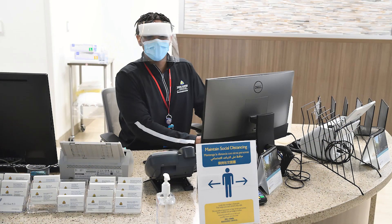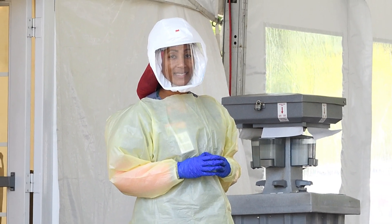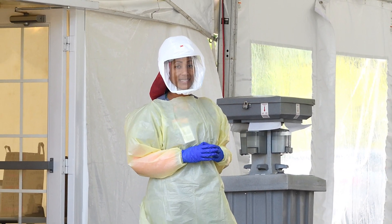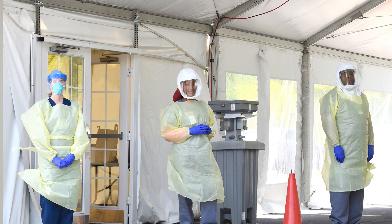We screen all of our employees and our patients for COVID-19 related symptoms upon arrival each time. None of our staff members who have symptoms of COVID-19 report to work, and we utilize testing for any symptomatic employee and for all of our patients prior to hospital admission or surgical procedure.